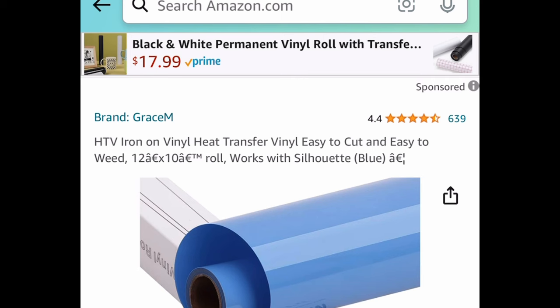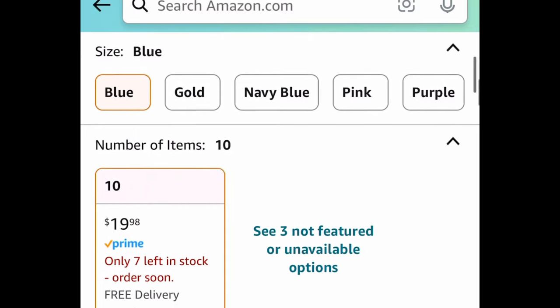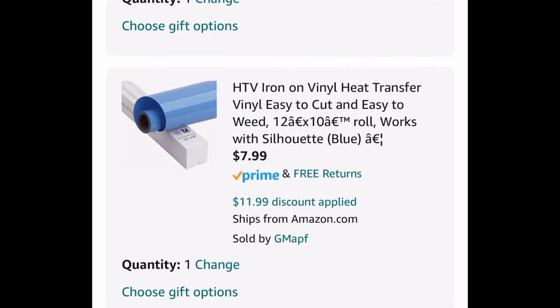The last deal in this video is heat transfer vinyls. Many different colors to choose from, including glittered ones — I'm showing you the lowest price. Put in the code and get it for $7.99.